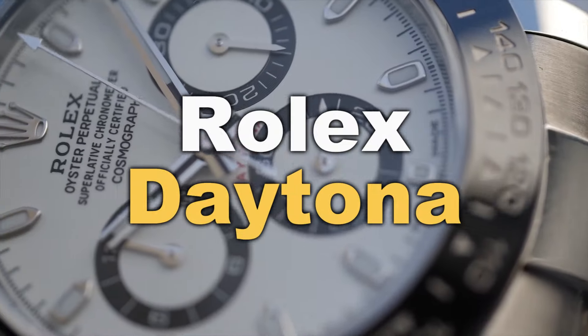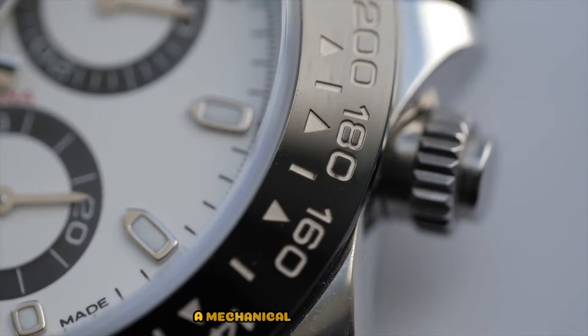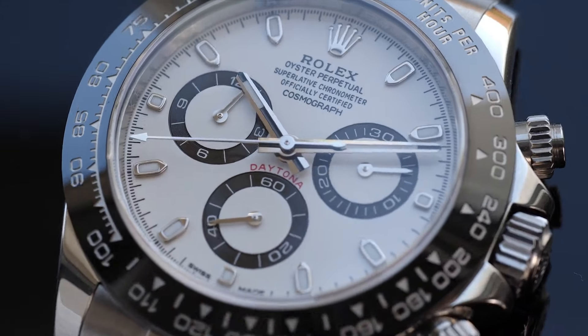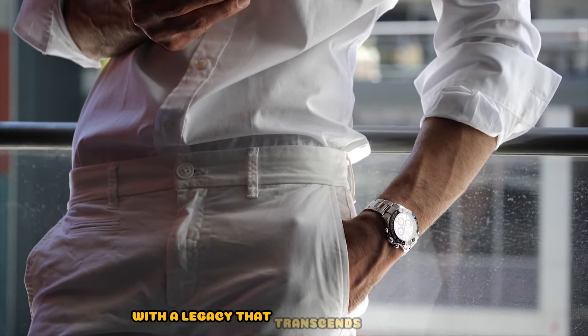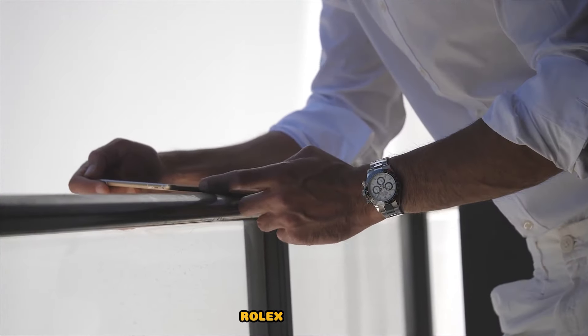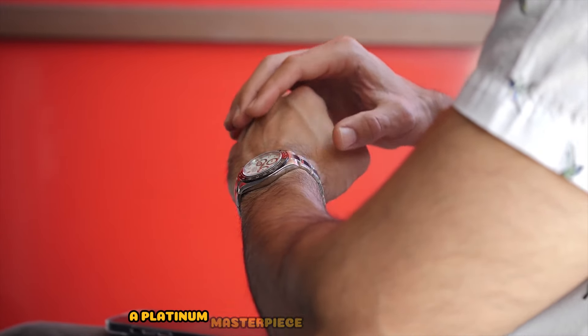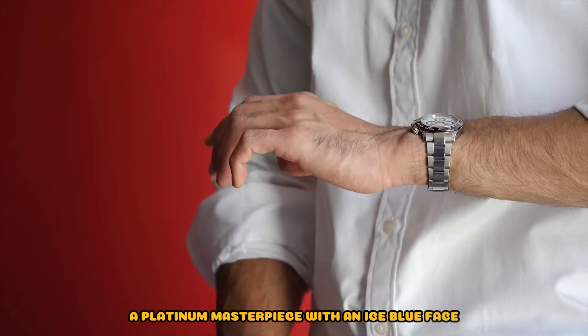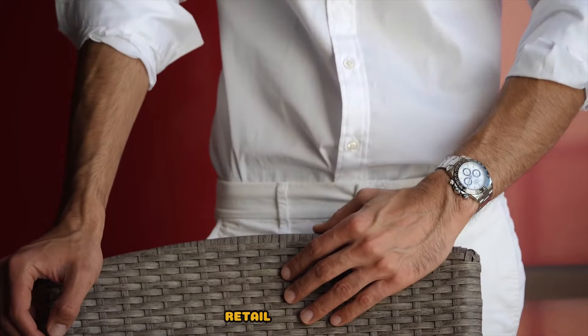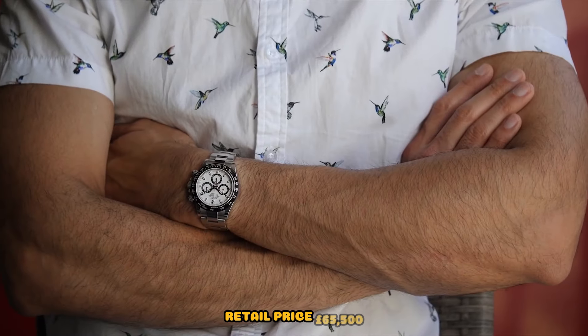Rolex Daytona. The Daytona, a mechanical chronograph born in 1963, has evolved over the years, becoming an iconic racing watch with a legacy that transcends generations. Recommended references: Rolex Daytona 126506, a platinum masterpiece with an ice-blue face and a chestnut-brown cerachrome outer ring, combining sportiness with luxury — retail price £65,500.